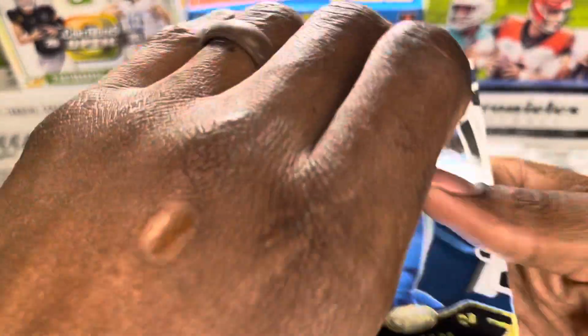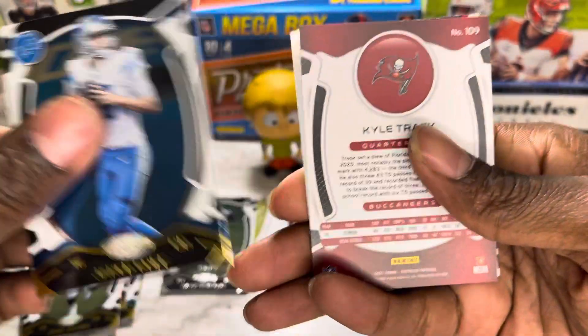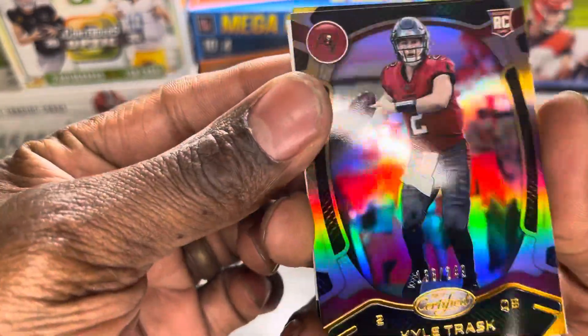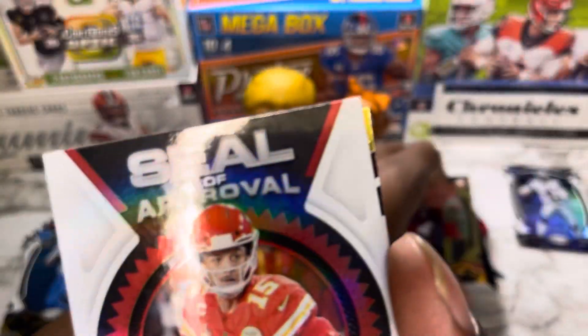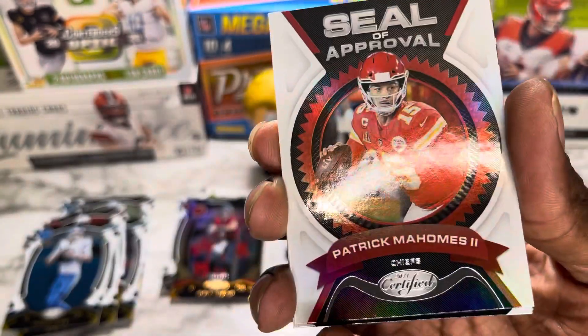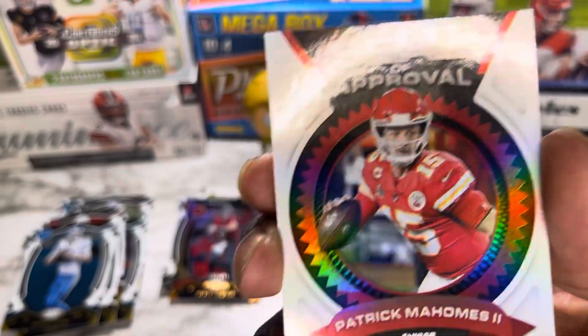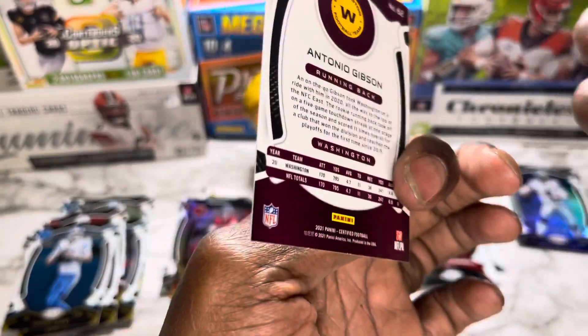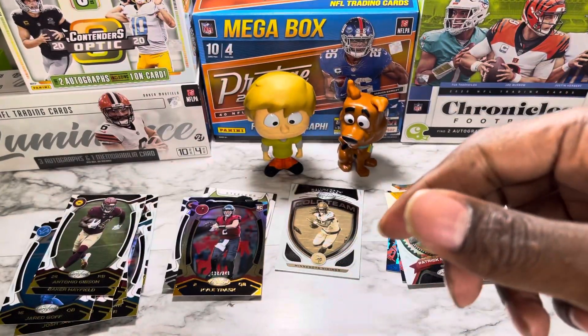Pack six: starting off with Jared Goff. Kyle Trask numbered out of 249. Seal of approval — that's going to be Patrick Mahomes the two. Not numbered of course. Antonio Gibson and Baker Mayfield. Awesome, we have four packs to go.